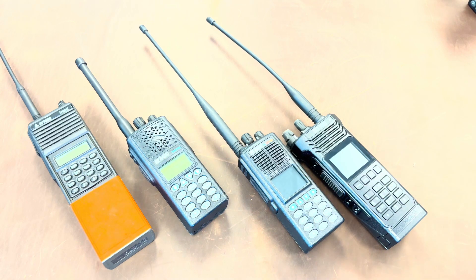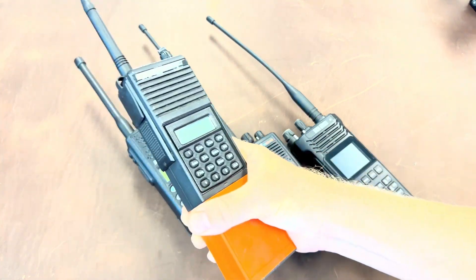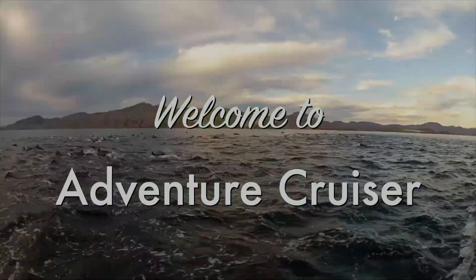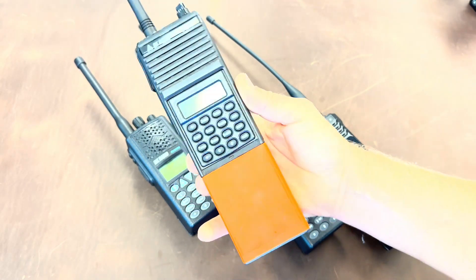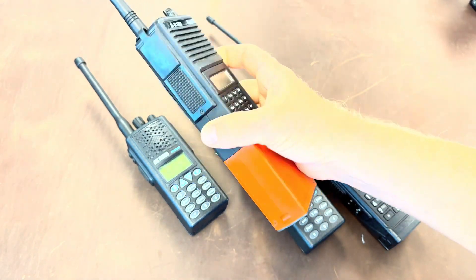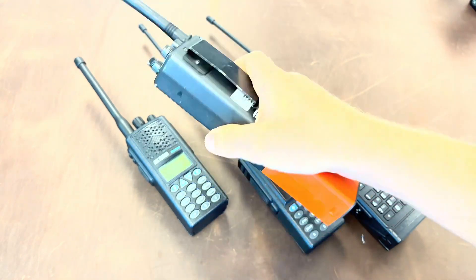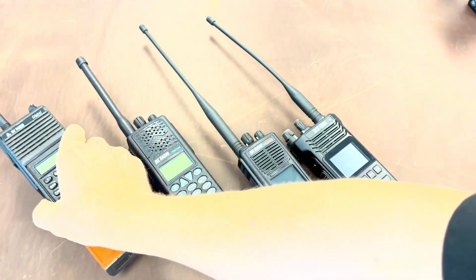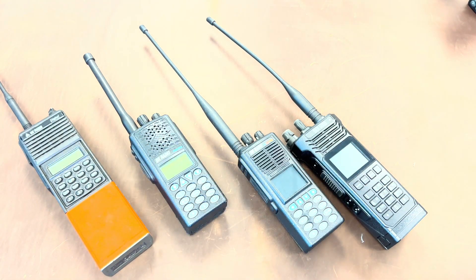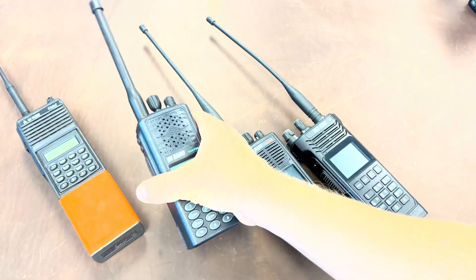Hey everybody, welcome back. Matt here with Adventure Cruiser. Let's talk about BK Technologies and the radios they produce. If you live in a western state like I do, chances are you have wildfires, and with wildfires comes this radio. This has been the staple for CAL FIRE, the US Forest Service, and a number of other agencies for decades — a great radio, a beast. It comes in analog and digital for the last version released. You can still find new versions on eBay for around $4,000 because BK Technologies stopped making them. The radio that replaced this workhorse was this guy, the KNG.